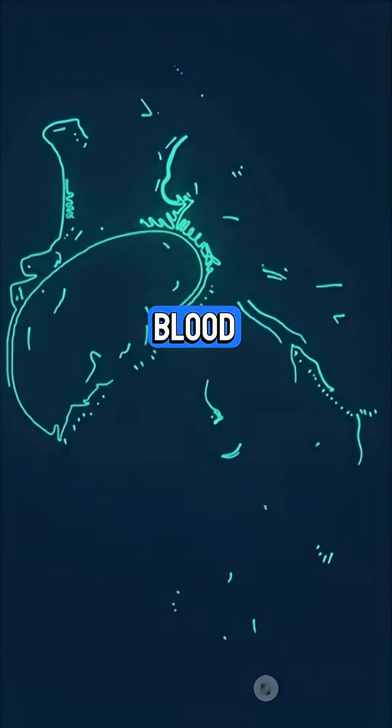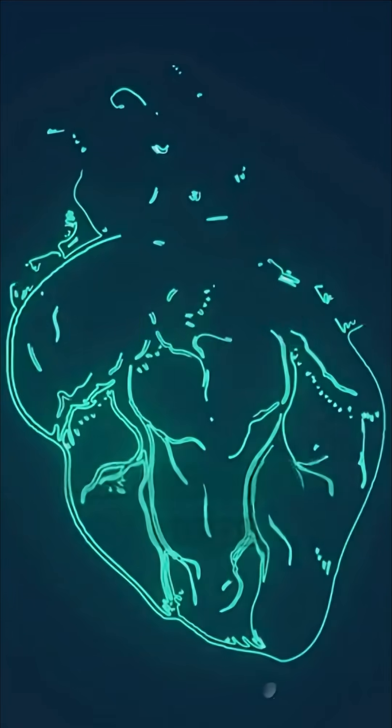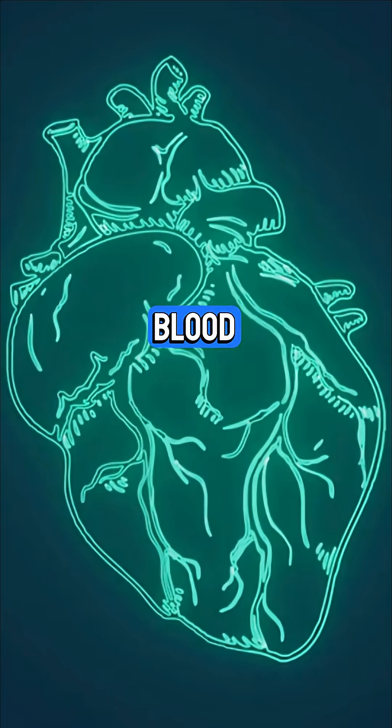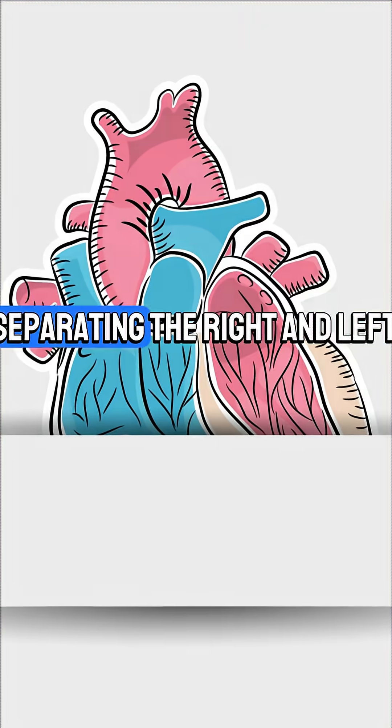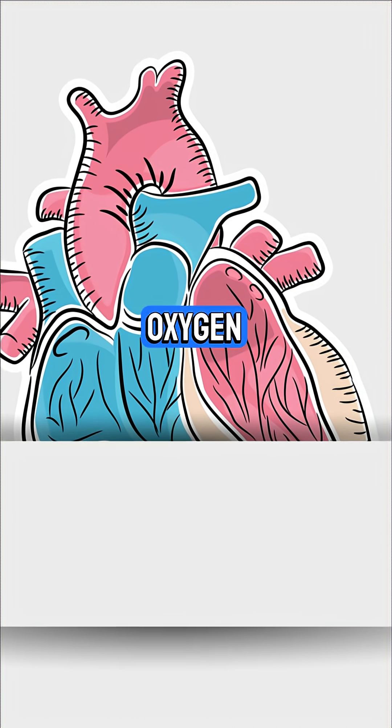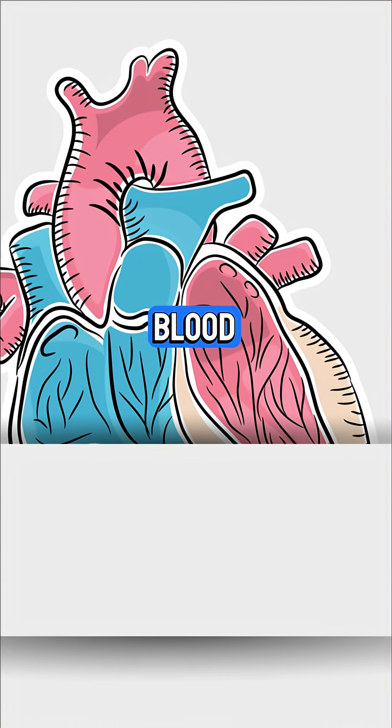The right ventricle pumps blood to the lungs to pick up oxygen. The left ventricle — the strongest chamber — sends oxygenated blood all around your body. Separating the right and left sides is the septum, a thick wall that keeps oxygen-rich and oxygen-poor blood from mixing.